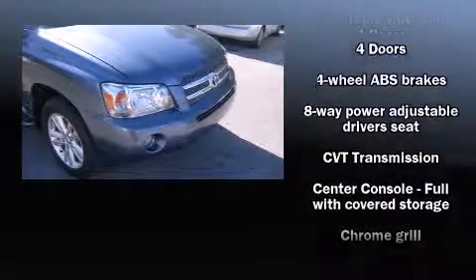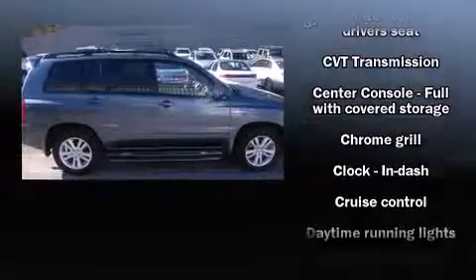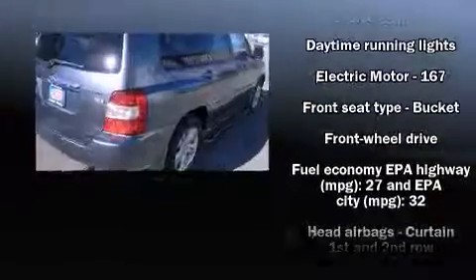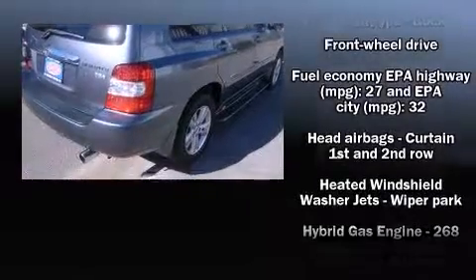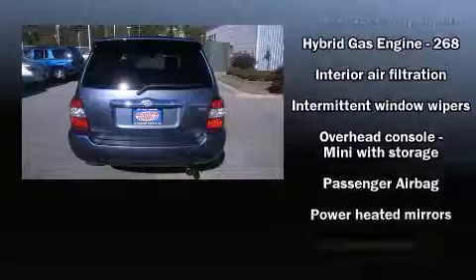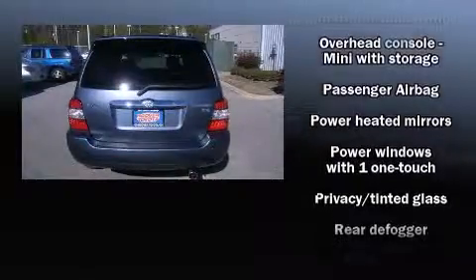Toyota paid particular attention to efficiency and practicality with the following features: front and rear cupholders, one-touch window functionality, adjustable headrests in all seating positions, remote keyless entry, a roof rack, and much more.